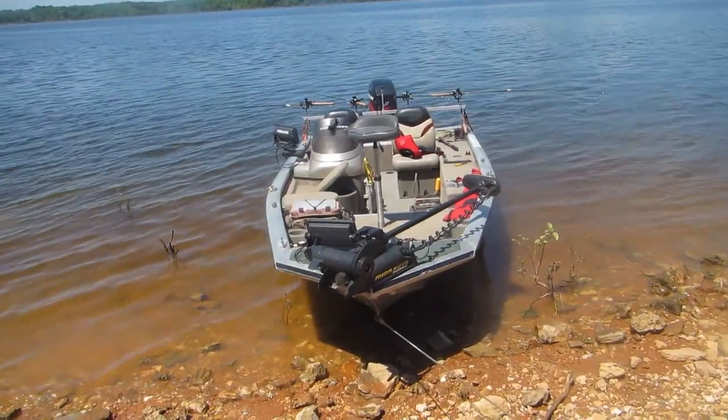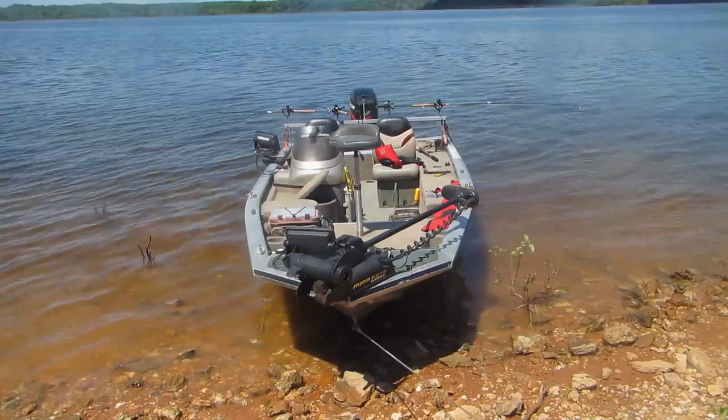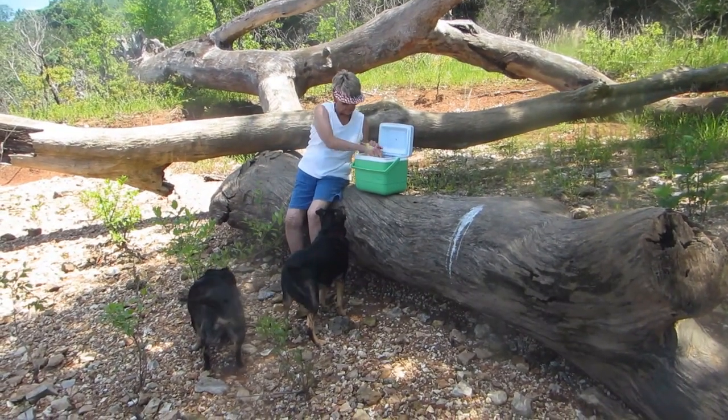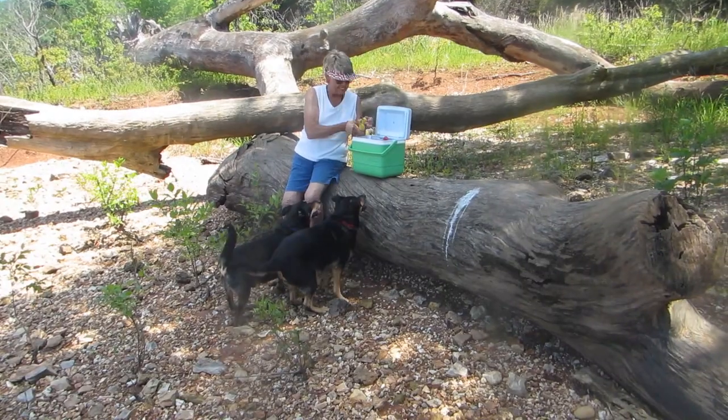It was time for the doggies to have their time on the bank. We found this nice log on the bank, so we decided we would go ahead and have our lunch while we were there.